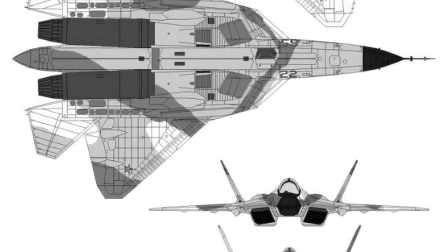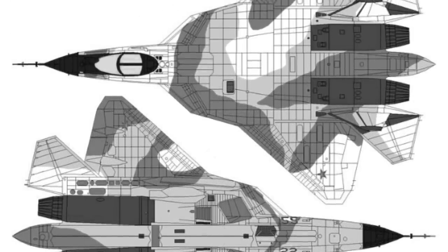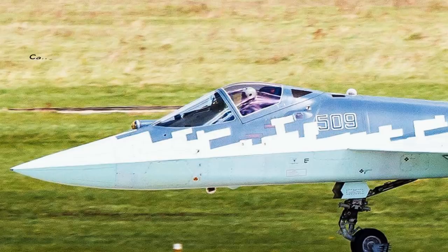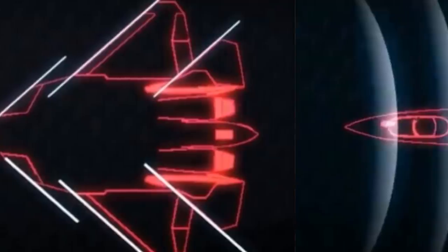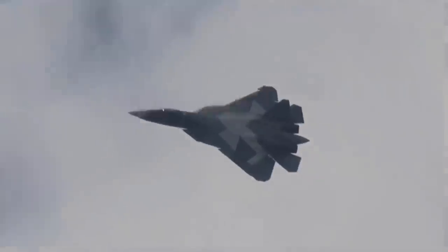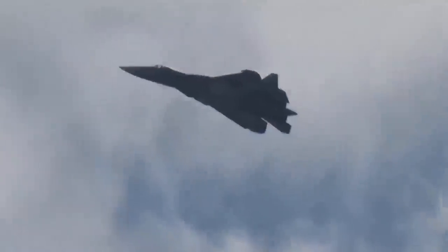The blended wing design increases internal volume for avionics, fuel, and weapons. The Su-57's design emphasizes frontal stealth with RCS-reducing features most apparent in the forward hemisphere. The combined effect of airframe shape and RAM is estimated to have reduced the aircraft's RCS to a value 30 times smaller than that of the Su-27. The airframe incorporates platform edge alignment to reduce radar cross-section — leading and trailing edges of wings and control surfaces are carefully aligned at specific angles to reduce the number of directions radar waves can be reflected. It is the first aircraft in Russian Air Force service to use stealth technology.